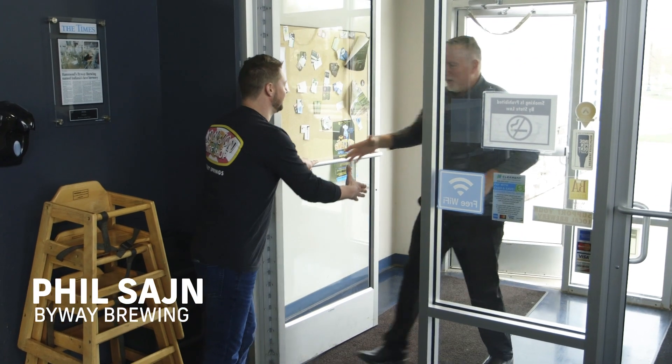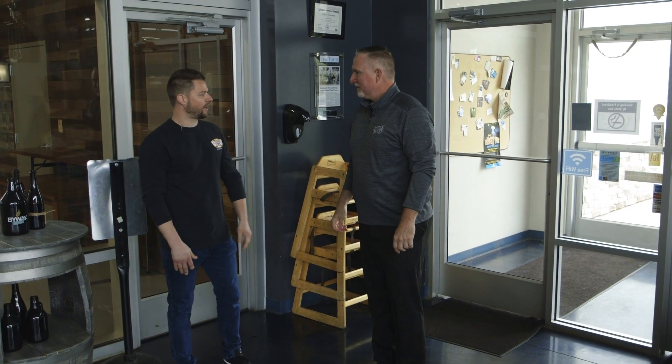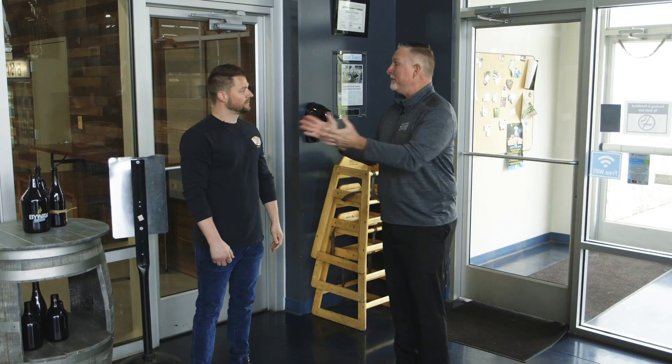Dave, how are you doing? Phil, how are you doing? Good — welcome to Byway! Thanks for having me. We're going to have some food today, we've got some beverages I'd like you to try, and just kind of see the overall brewery and what we've got going on. You had me at beverages — let's go!